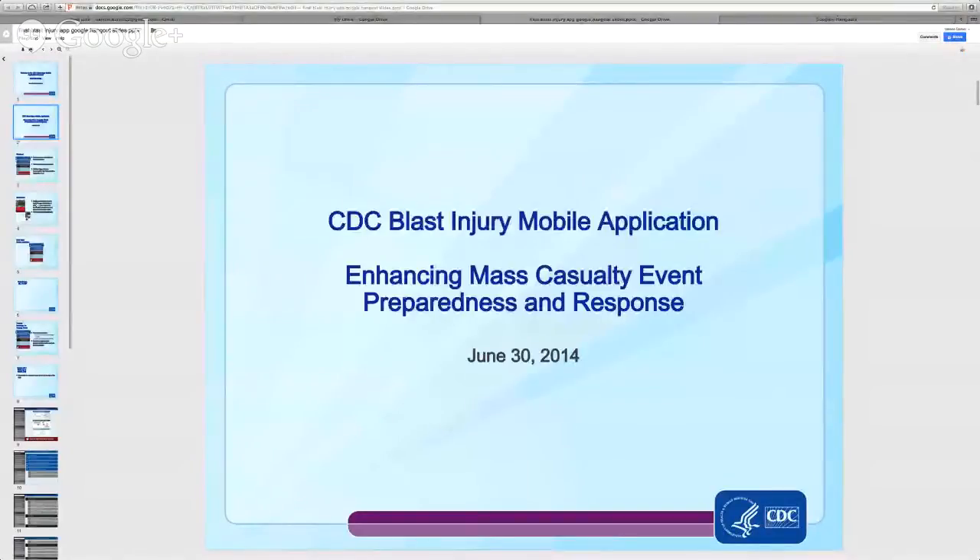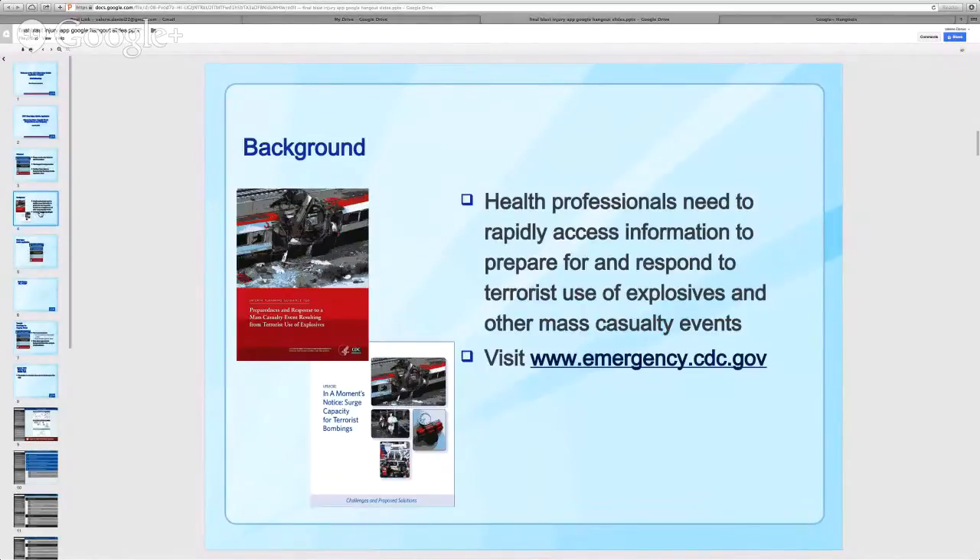CDC has found that health professionals and emergency managers need the ability to rapidly access information and resources about preparation for and response to terrorist use of explosives or other explosion-related emergencies. By being prepared and learning how to respond to terrorist bombings, we can minimize the health consequences of terrorism. For the past 10 years, CDC has been committed to improving clinical and systems preparedness and response to explosions.